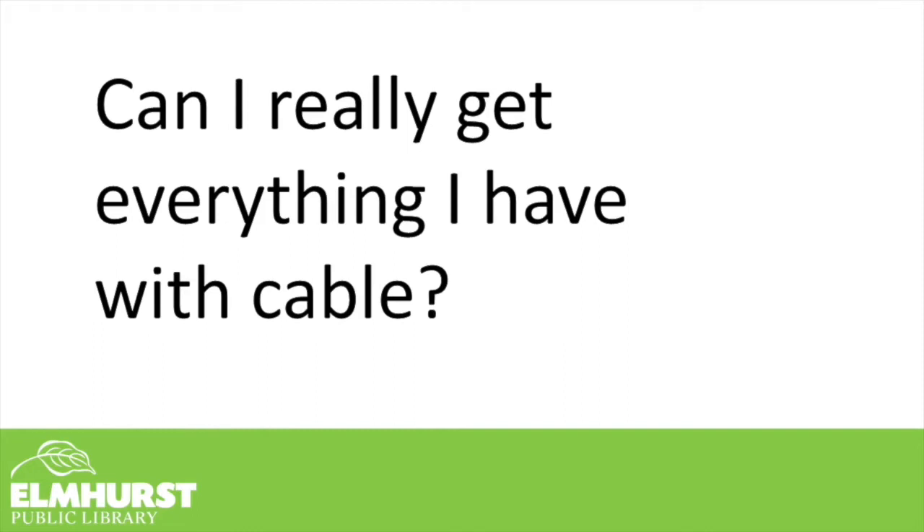Now you might be curious: can I really get everything I have with cable? It's not really a simple answer, but the general consensus is, well, sort of. You can't get everything necessarily that you currently get with your cable subscription, but there are so many options out there that you can cater it towards your likes and preferences.